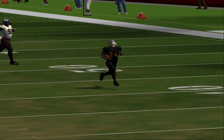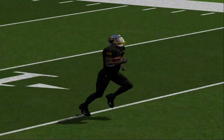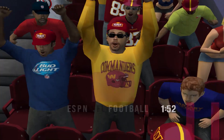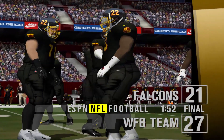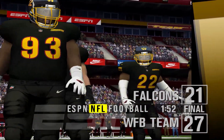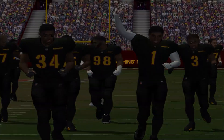Tell you what, this is a great play — that was his second rushing touchdown of the day. Not a bad day at the office so far, come out on top 27-21. For my partner Peter O'Keefe, this is Dan Stevens saying goodbye until next time.